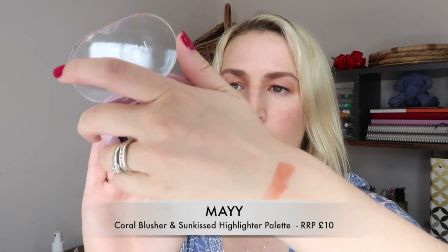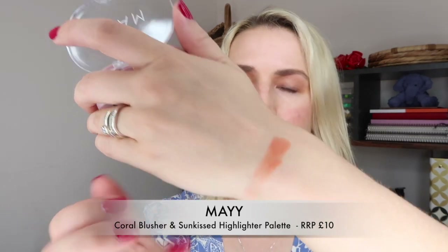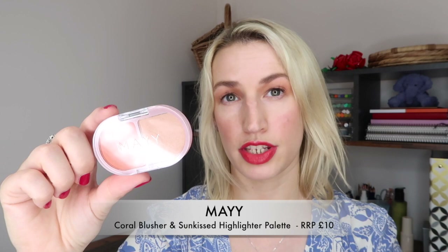Then we've got a little blusher combo - a blusher and a sunkissed highlighter by Maye (spelled M-A-Y-E). We've got a coral kind of blush with quite a color payoff, and then a highlighter that catches the light beautifully. That coral blush is really quite pretty. So this is a coral blusher and sunkissed highlighter with added hyaluronic acid and vitamin E - it's a mineral-based product, paraben-free, animal cruelty-free, and vegan.